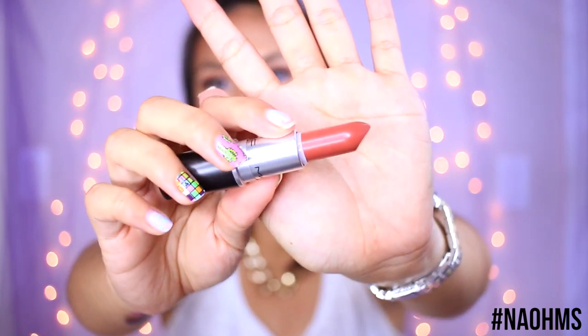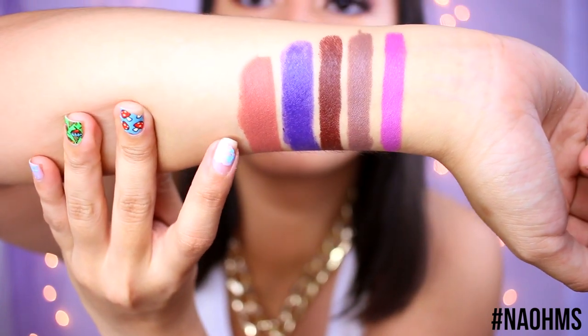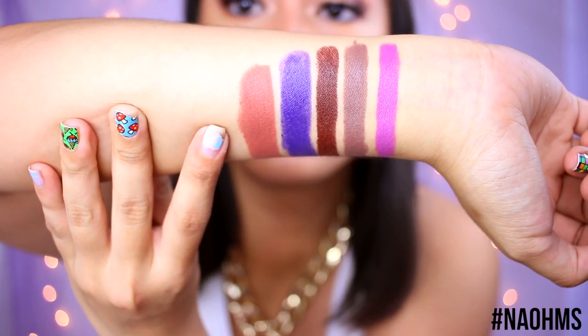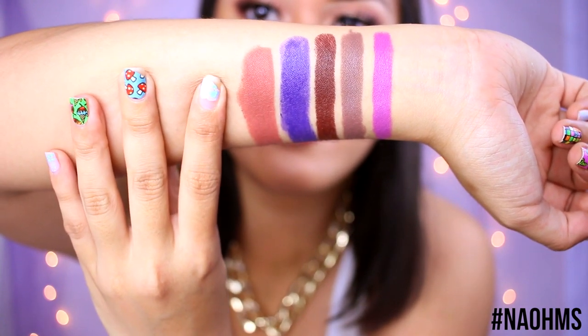The next one I got is Persistence. It's definitely a wearable color and something you can wear all year round, all day every day. This might be your new go-to color.